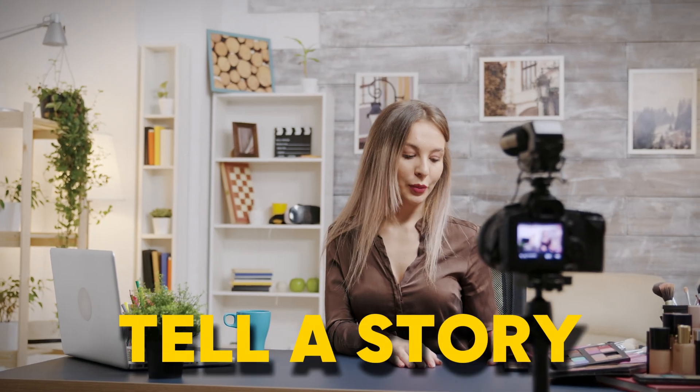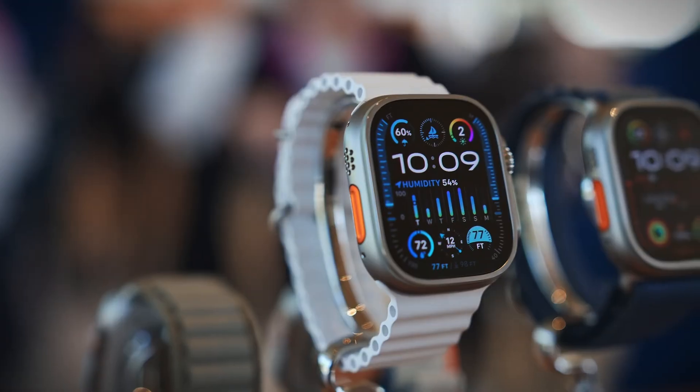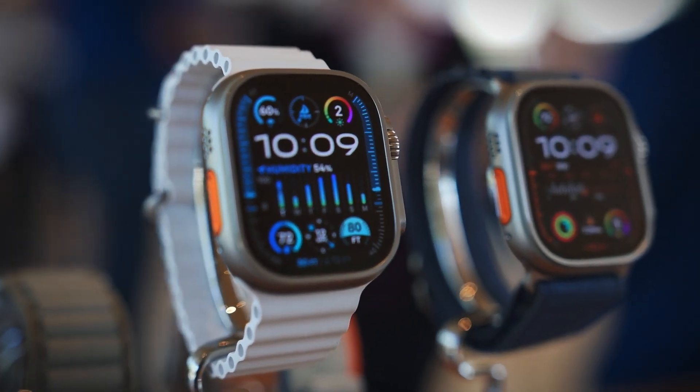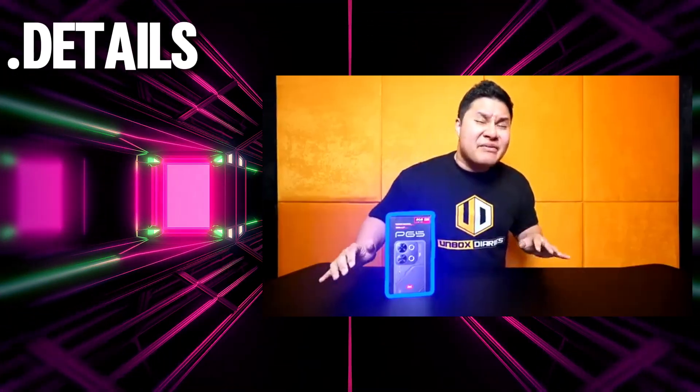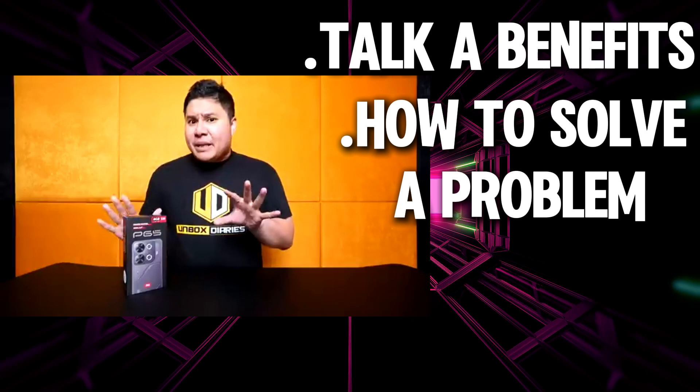Now that you've chosen a product, it's time to create your script. This isn't just a rundown of features — it's your blueprint for keeping viewers hooked. Think of it as telling a story where the product is the main character. Start with a quick intro to grab attention and highlight what makes the gadget stand out. For example, if you're reviewing a water-resistant smartwatch, mention how it's perfect for outdoor adventures right at the start. Then dive into the details: design, features, performance, and user experience. Talk about benefits and how the gadget solves a problem. Scripting can take time, but there's an easier way — a tool that can generate your script in minutes.